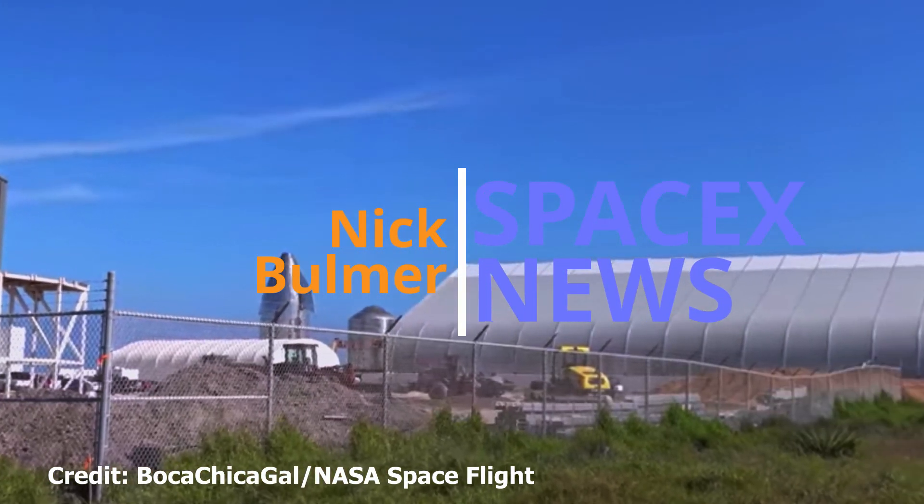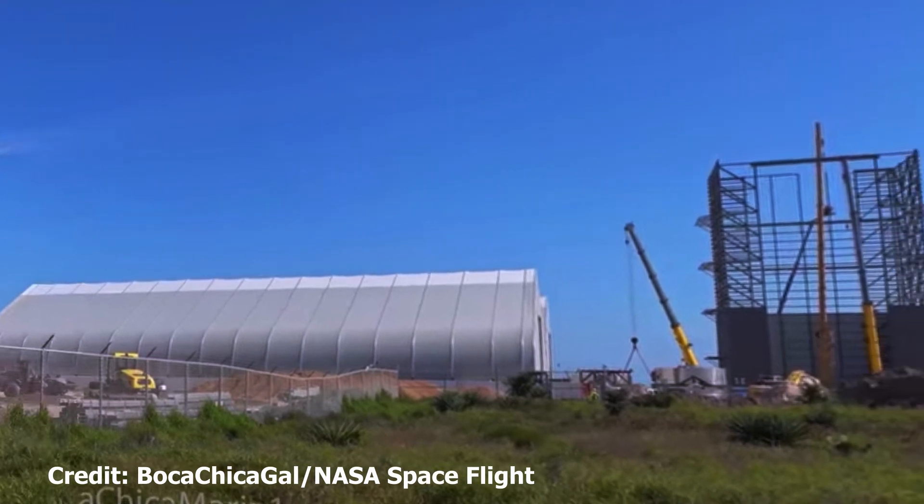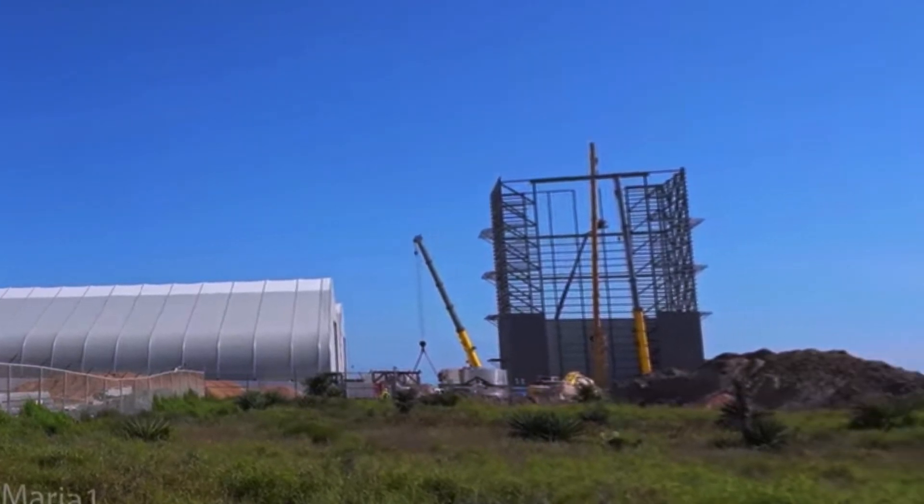Hello and welcome again to this edition of SpaceX News. Today we'll be looking again at the progress SpaceX is making on building Starship at Boca Chica.